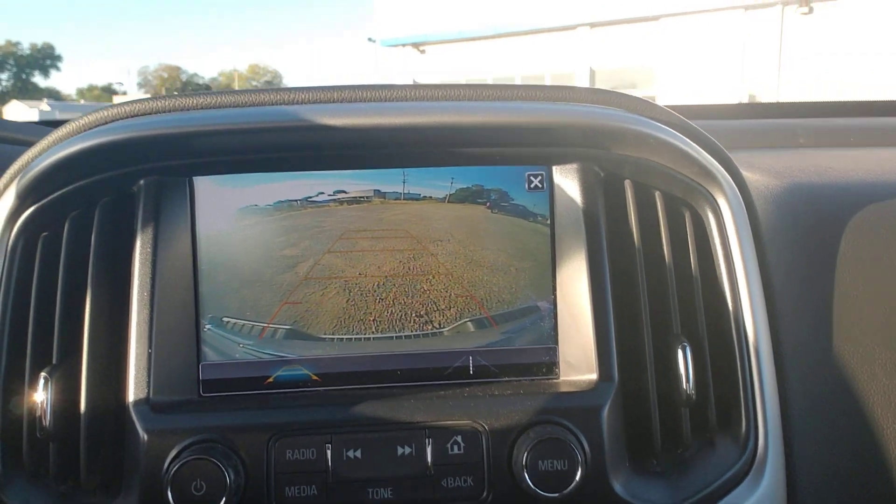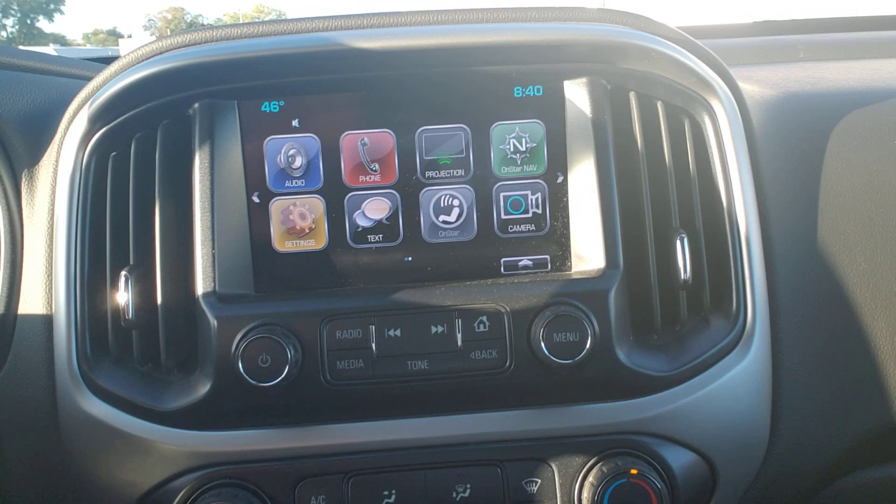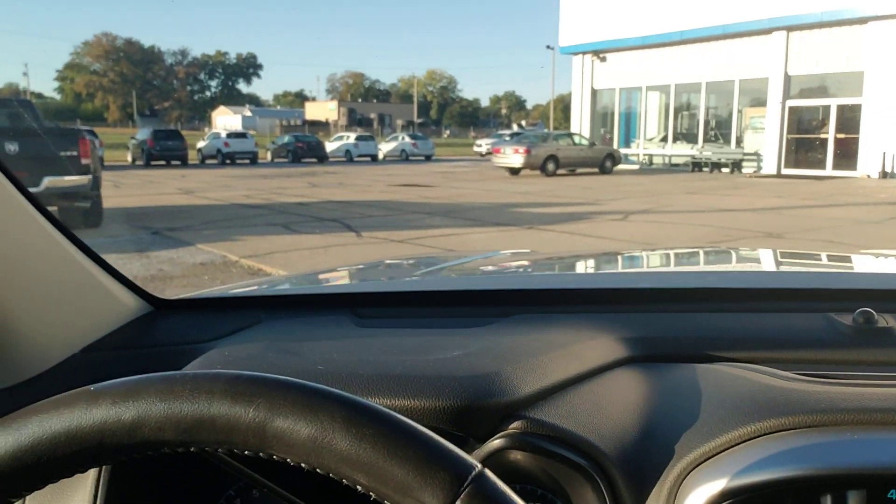The sun is coming up on this chilly morning. Everything along those lines — hit the home button — satellite radio. 46 degrees here this morning. Doesn't feel too awful bad.